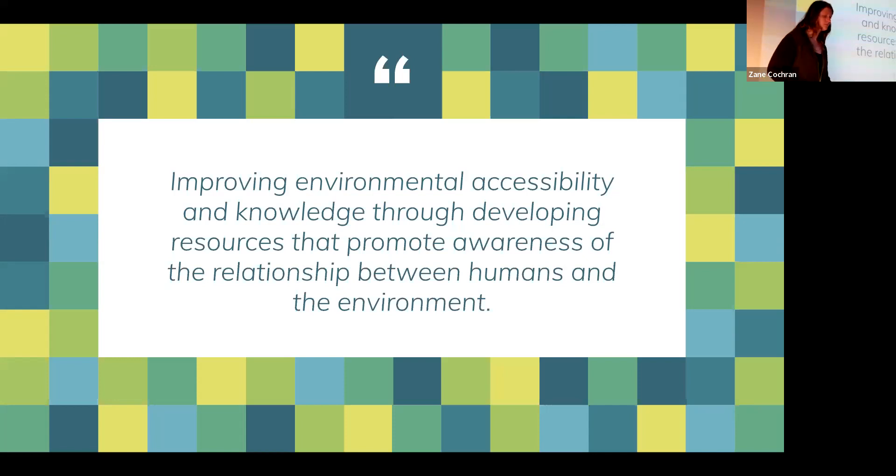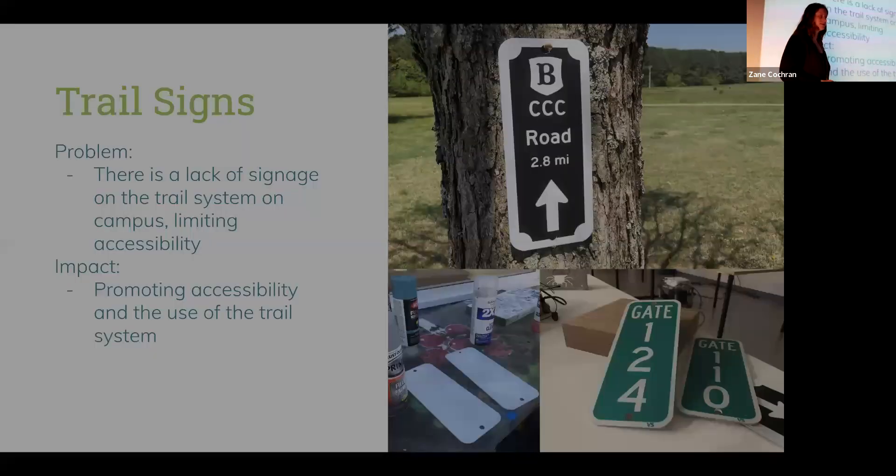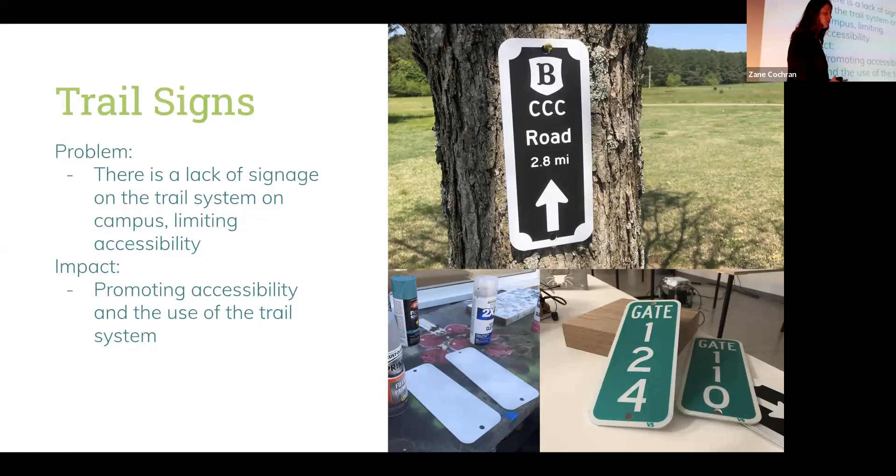The first project is the trail signs I made to go around campus. This was originally done for a hackathon, but afterwards I continued making and installing them on the trail systems. To quantify that, I made 36 of them in total — four for the hackathon and 36 overall.